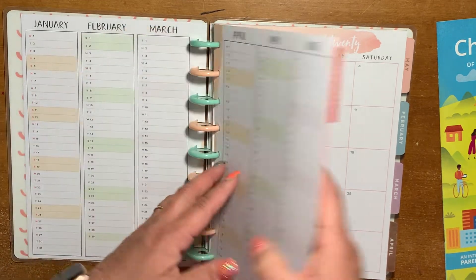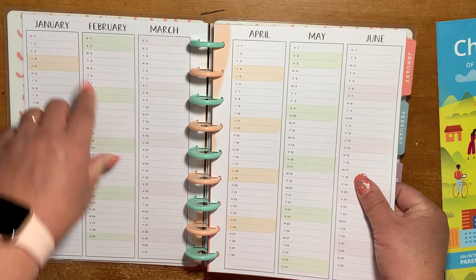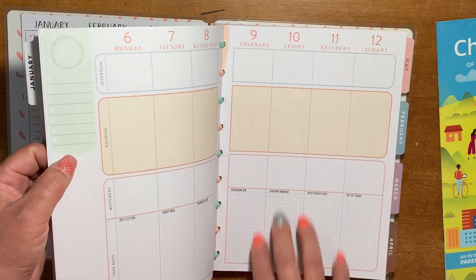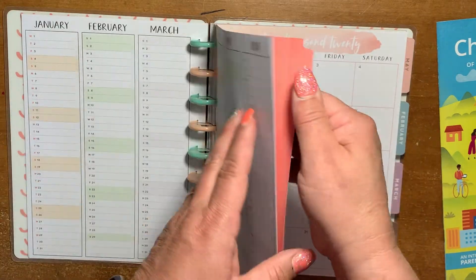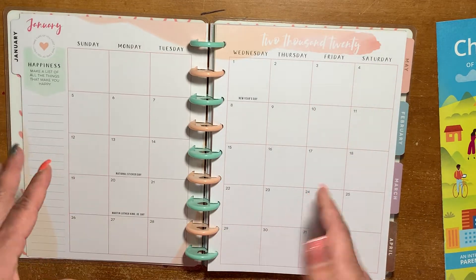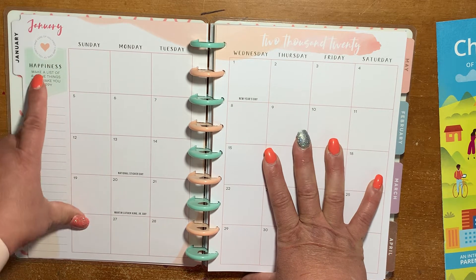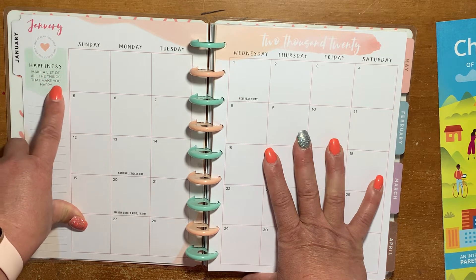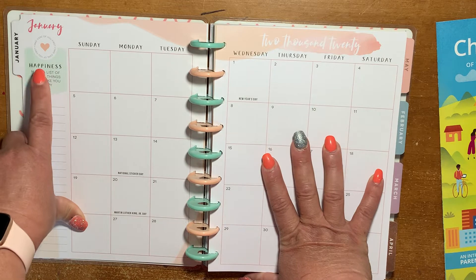On the perpetual calendar, since this is the wellness planner, you could record how you were feeling that day — right there in that space — if you didn't want to put it in your weekly layout. Since you wouldn't be doing a whole lot of planning in this, it's more of a wellness focus. January says "take care of you first" and gives you a journaling prompt around the word happiness — make a list of all the things that make you happy. You could kind of use that as your word for the month.